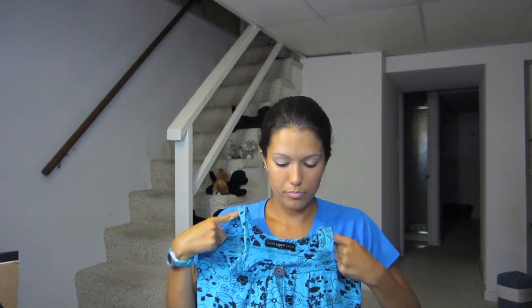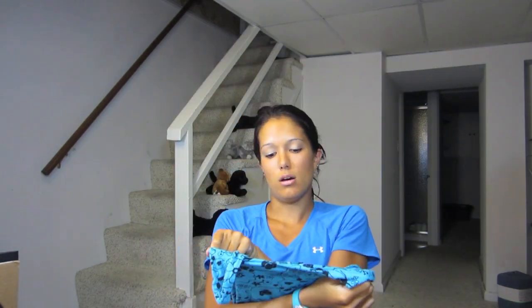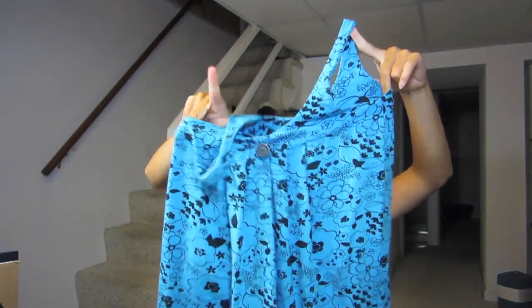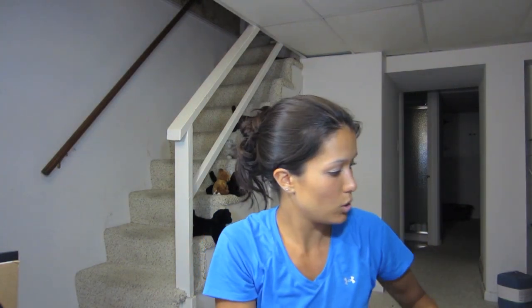Most worn clothing item — I had to pull this out of the dryer. It is my bathing suit cover-up. My most worn item would probably be a sports bra or running gear, but I also wore this a lot — it's a beach cover-up dress by Love Lucy Love. I wore it once and dried it in the dryer without thinking and it shrank to the point where it's not really a dress anymore on me, more like a long shirt. I was really upset, but I use it as a beach cover-up anyway.